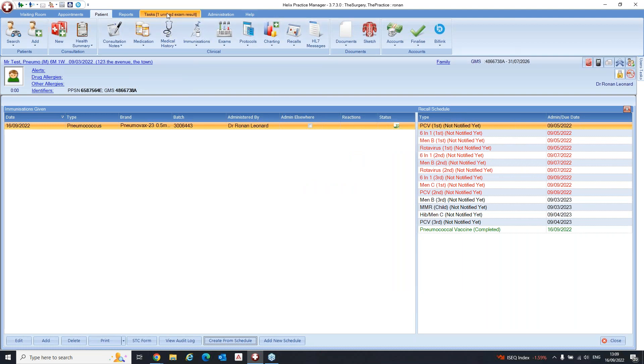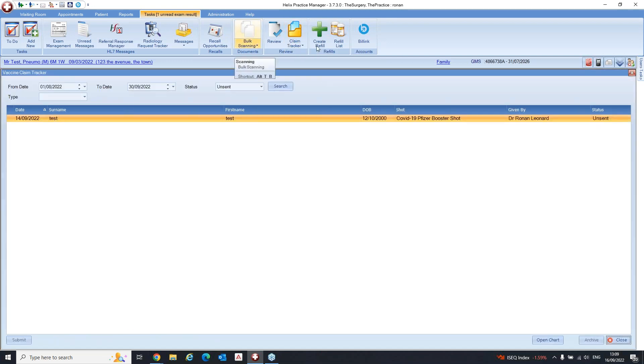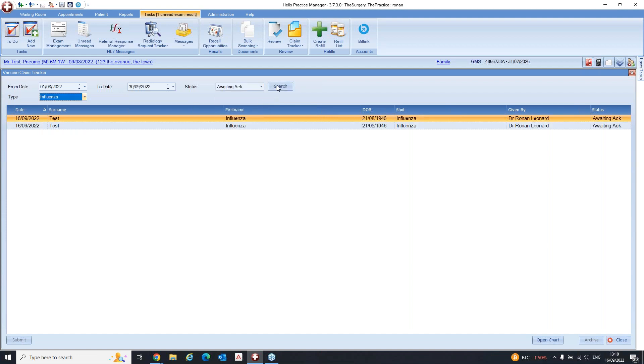Now go into the Tasks section, then into Claim Tracker, and then into Vaccine Claim Tracker. You'll be familiar with this from COVID. There's a Type dropdown — you can now select influenza or pneumococcus. Select influenza, change the status to awaiting acknowledgement, and hit search — you'll see the two submissions waiting. Do the same for pneumococcus and you can see the one submitted. You can also check which have been accepted or rejected.